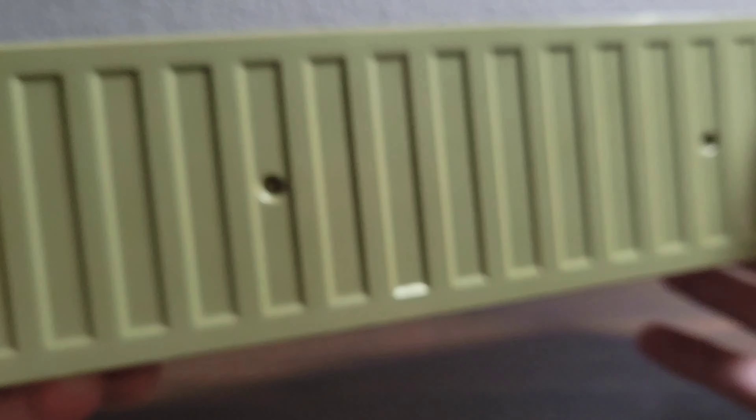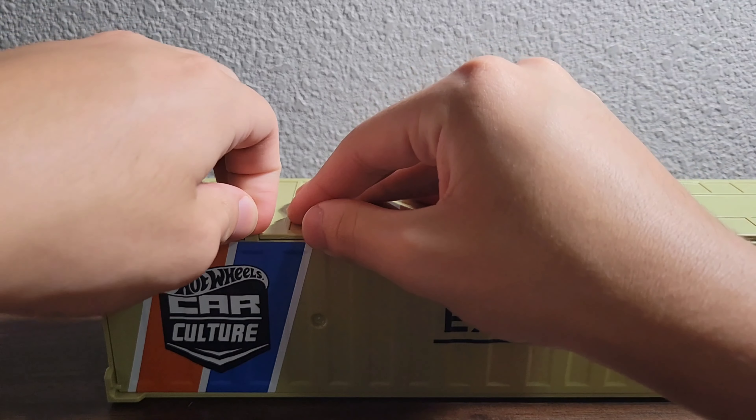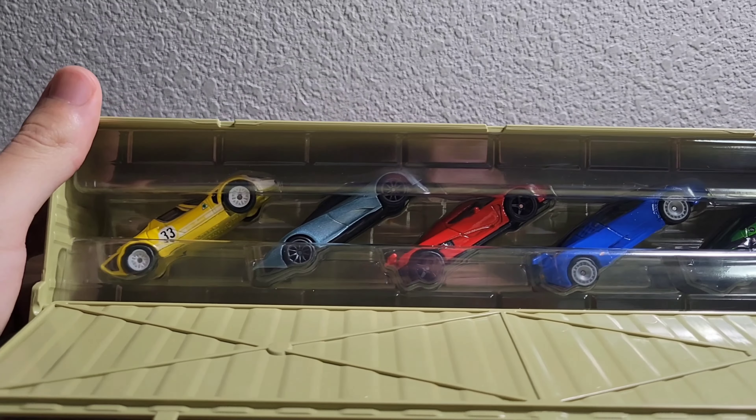Shout out to my homeboy who got this for me, because I wasn't really good on money. Did y'all guess which 5-pack it is? Oh yeah — Exotic Envy 5-pack. I do like the packaging. I'm probably going to be keeping this packaging because it is a shipping container.